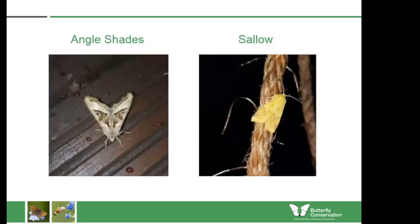Next is the angle shades, a moth we can see all year round from both UK-bred individuals and migrants from Europe. It's quite unmistakable with its shape and lovely olive green, pink and brown colours, though it can fade to be much more brown overall. It's a great example of why it's worth checking all the drips off your wine ropes. Next is the sallow moth, a nice common moth seen from August through into September here in the north of England. It can be quite easily recognised by the pointed and hooked tip of the wing, with a yellow head and thorax, and a variable pattern of yellow, brown and pink markings on the wings.